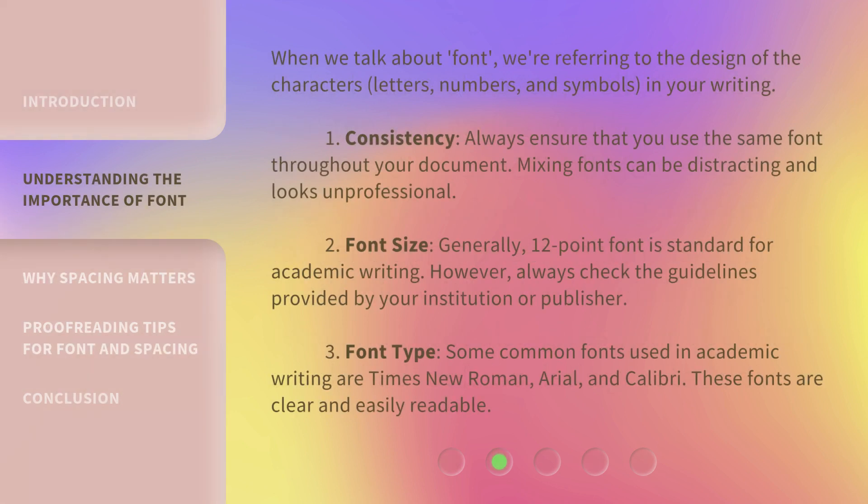When we talk about font, we're referring to the design of the characters, letters, numbers, and symbols in your writing. 1. Consistency: Always ensure that you use the same font throughout your document. Mixing fonts can be distracting and looks unprofessional.